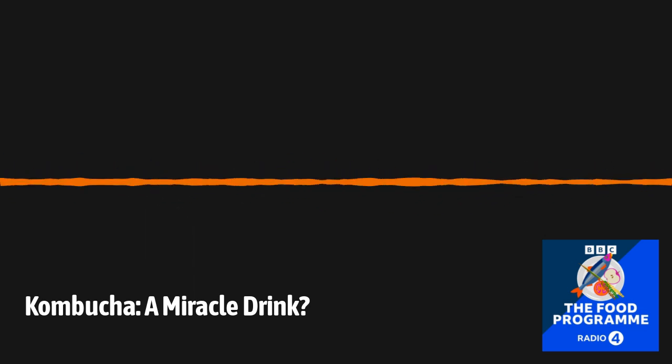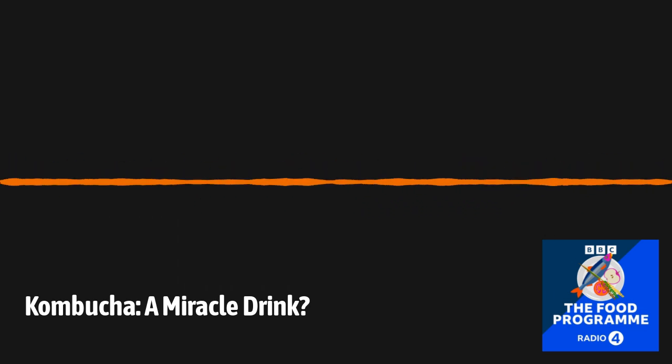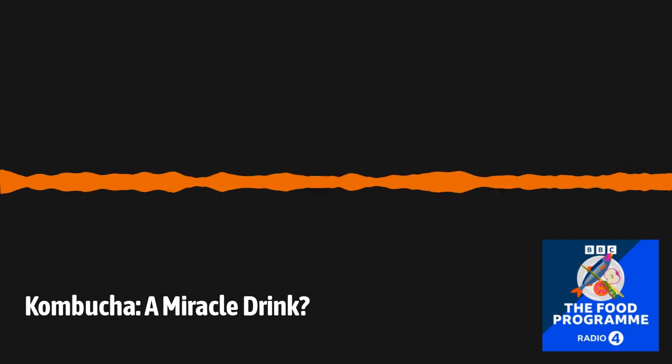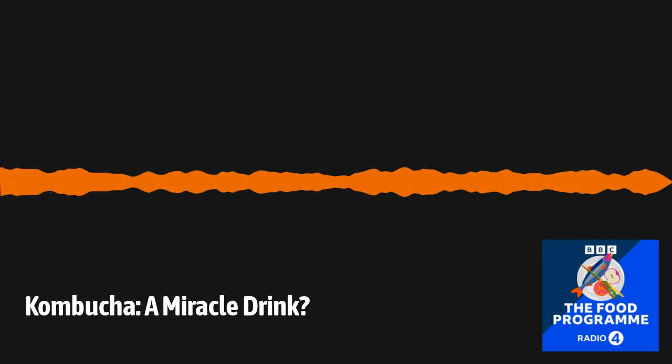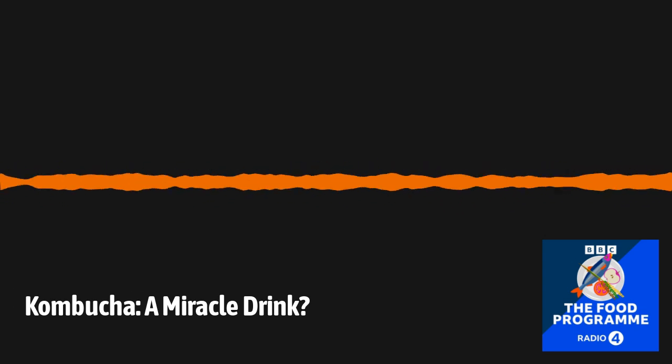So have you got a brew on the go right now? Yeah. So these are right here — they're all open air. So how long has this been here? This has been here for a week. Just a week? Just a week, yeah. Goodness. You can see the scoby growing on the surface of the liquid. It's called a pellicle — it's made out of cellulose and that's produced by the bacteria during the course of the fermentation.